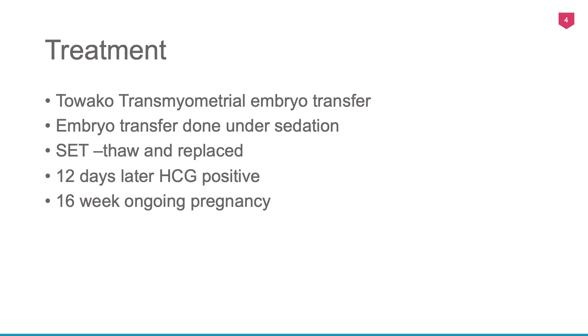The embryo transfer was done 120 plus one hours after starting progesterone. There is evidence that a large number of women have their implantation window within that period. We used the TOVACO transmyometrial embryo transfer catheter and needle. The transfer was done under sedation and a single embryo was replaced.